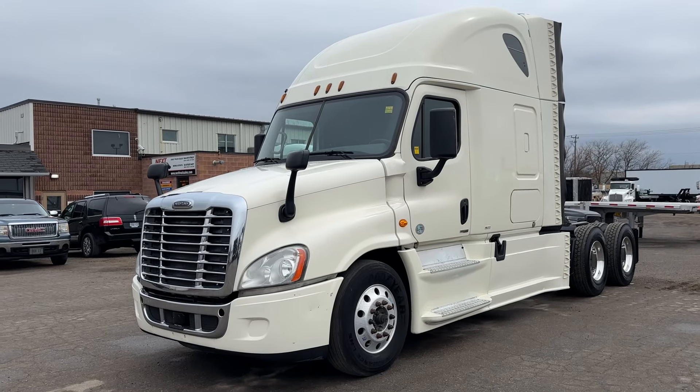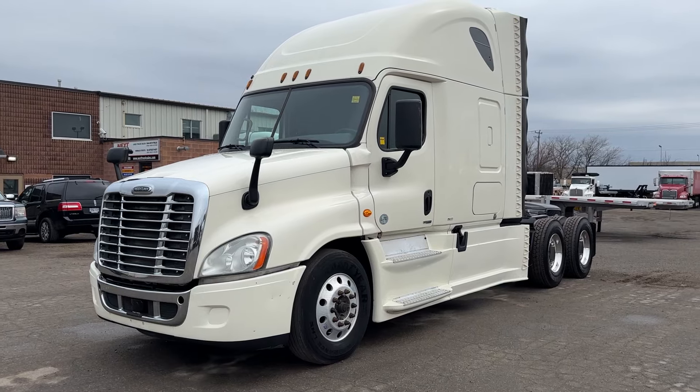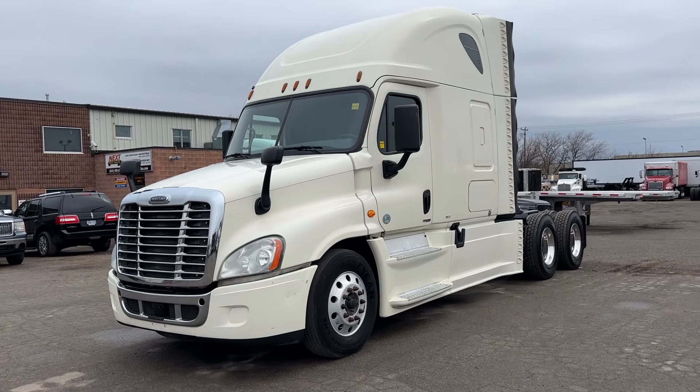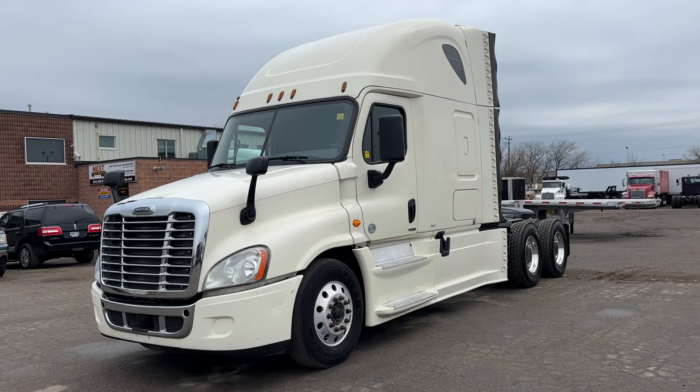Good afternoon everyone, this is Rob with Next Truck Sales. I want to take this opportunity and introduce you to our 2016 Freightliner Cascadia. This truck features a DD15 at 455 horse with a DT12 automated transmission.